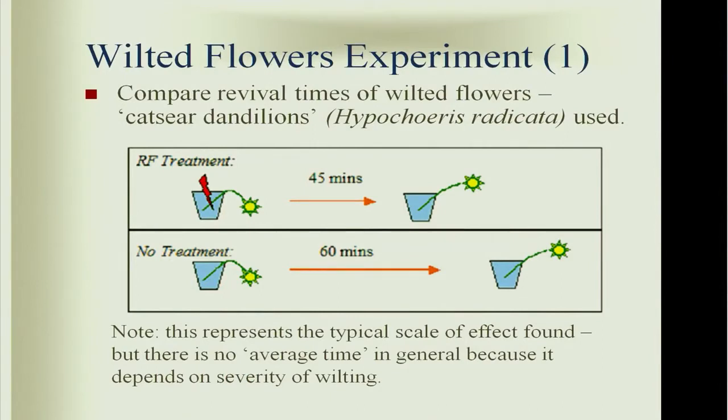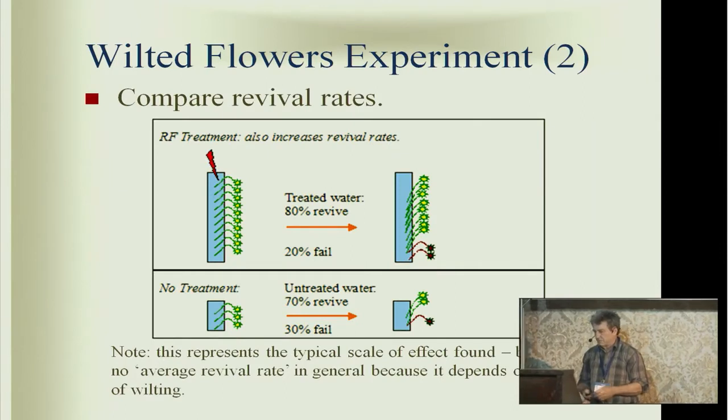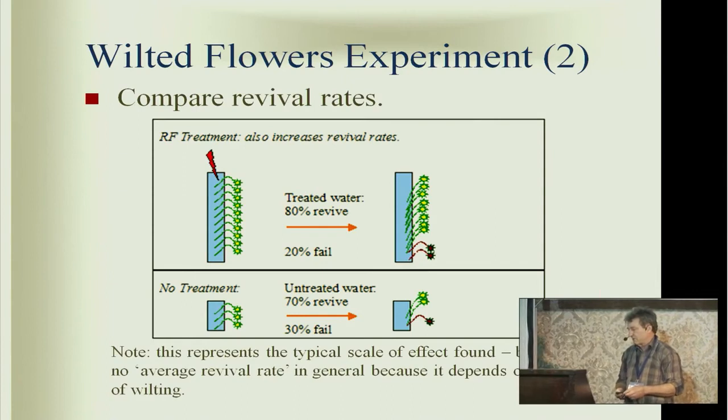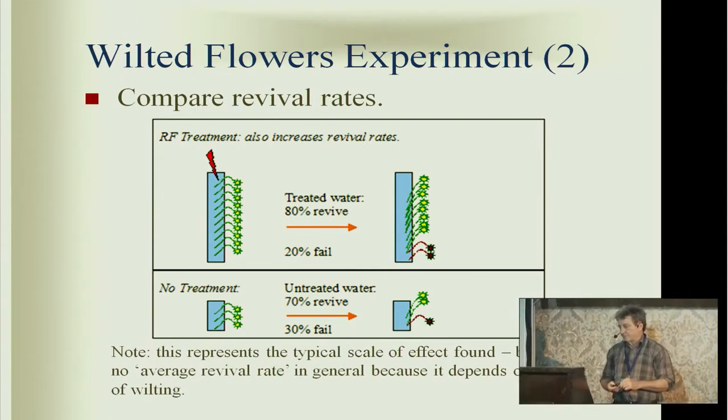This is a very large magnitude effect. There's a second measurement you can make, which is revival rate — not all stems are going to revive. Some stems never come back up or don't come back up in time. Treated water had a higher revival rate: maybe if 20% failed in the treated sample, 30% of the untreated stems would fail. So I got these two very strong effects.